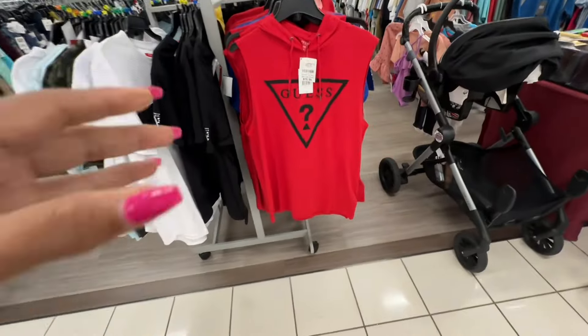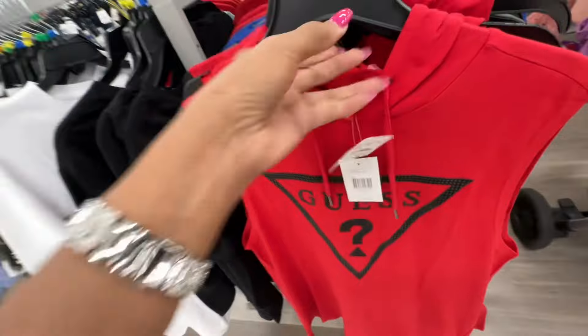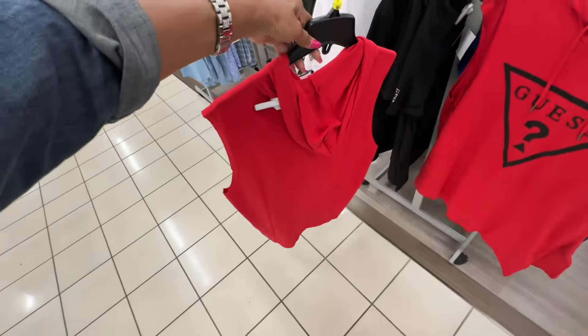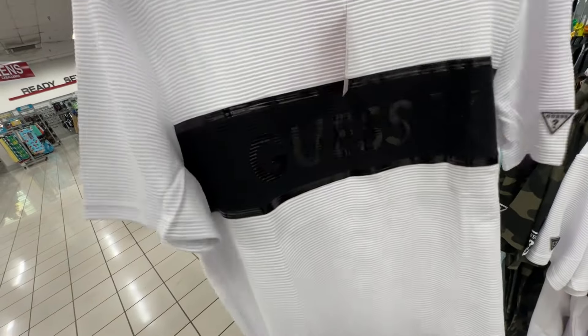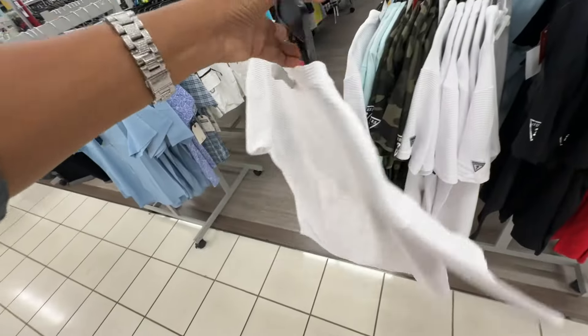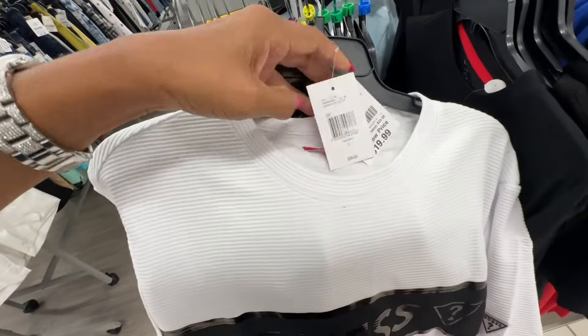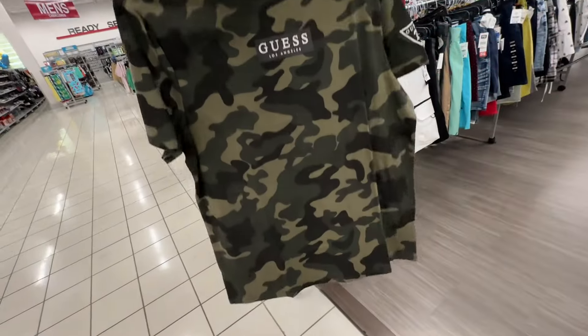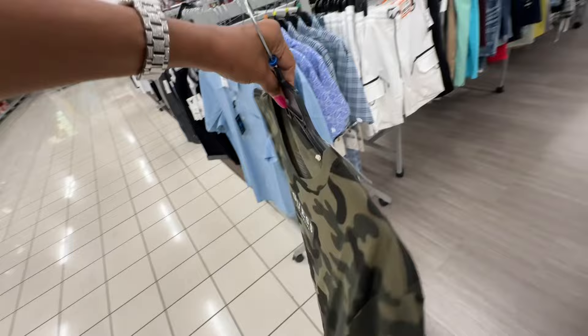Look at all these Gas t-shirts — sleeveless with hood, this is seventeen dollars. I like this black and white one, retail thirty-five dollars. Let's see the price — twenty dollars. The camouflage one here is seventeen dollars.